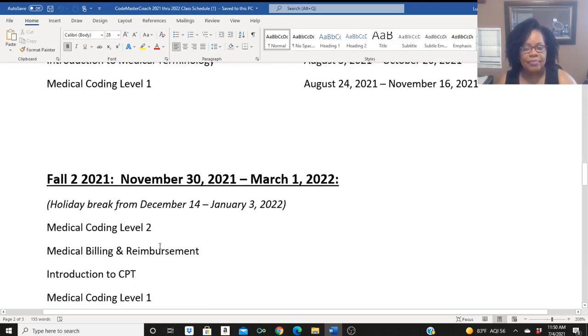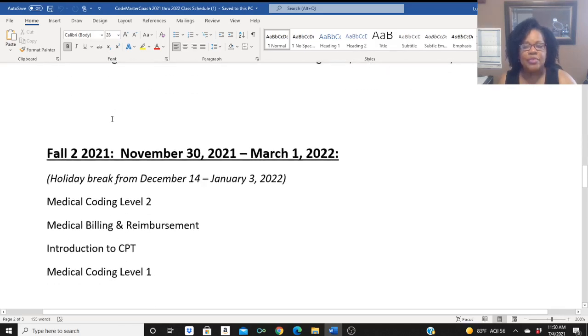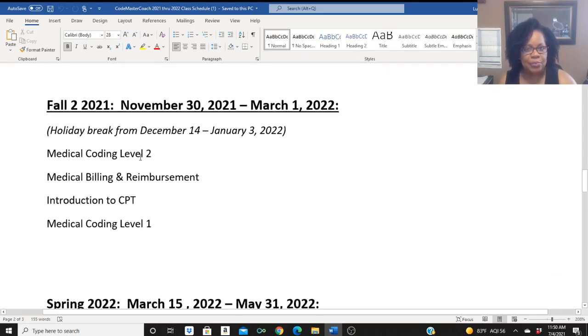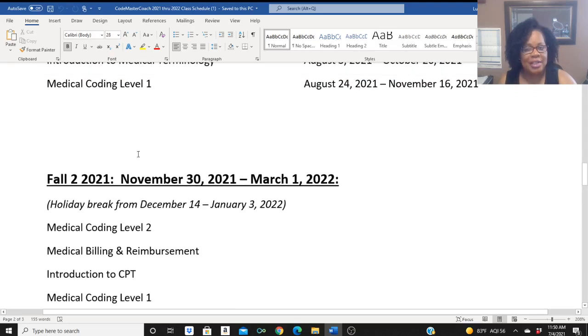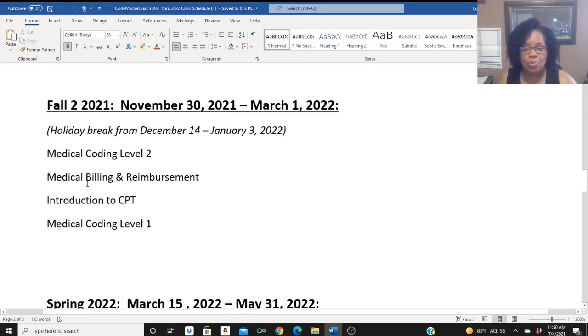Then Fall 2, which goes from November 30th till March 1st — there is a two-week break in there for Christmas and New Year's. So those students from Medical Coding Level 1 in Fall 1 will move to Medical Coding Level 2. After you take Medical Coding Level 1 and get your foundation laid, you're welcome to take additional courses such as Medical Billing and Reimbursement and the Introduction to CPT. Those two additional courses will be offered.